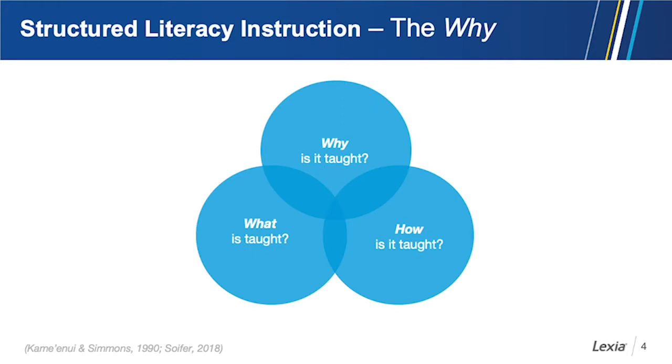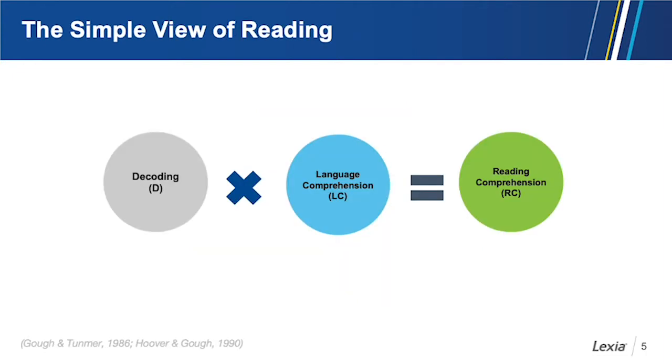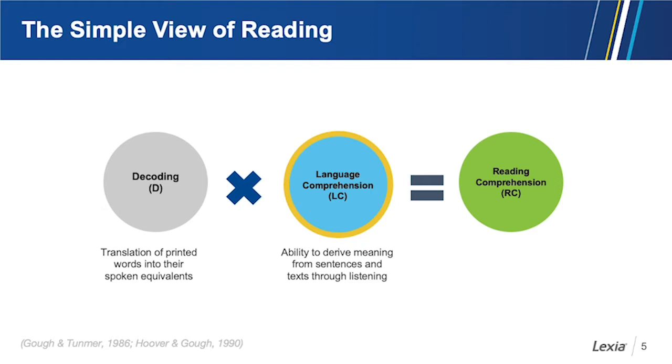Let's start with the why. A very helpful framework for thinking about why we teach what we teach is the simple view of reading. This is a well-validated model that says skilled reading comprehension is the product of both decoding and language comprehension. Decoding is the translation of printed words into their spoken equivalents. Language comprehension is the ability to derive meaning from sentences and text through listening. Our goal is skilled, adequate reading comprehension.